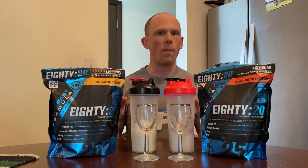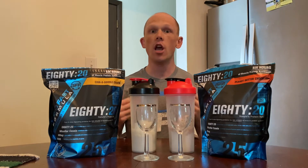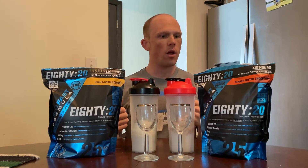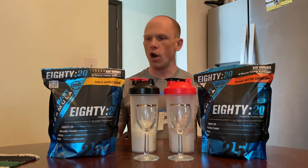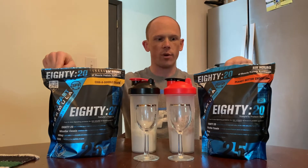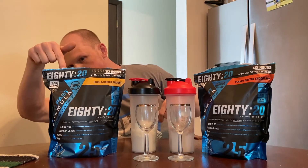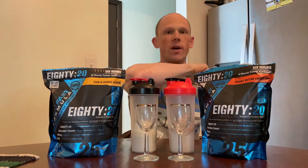A little bit to know about 80-20: it is nature's protein ratio of 80% casein and 20% whey. In these formulas you have 100–110 calories, 1 gram of fat, 3 grams of carbs, and about 23 grams of protein — or 0.5 grams of fat, 2 grams of carbs, and 23 grams of protein depending on the flavor.